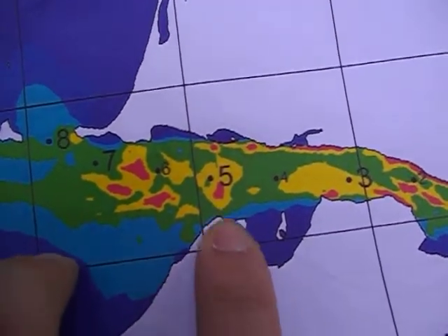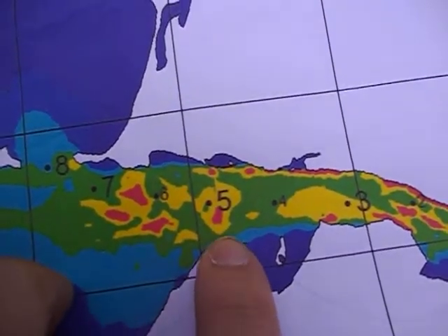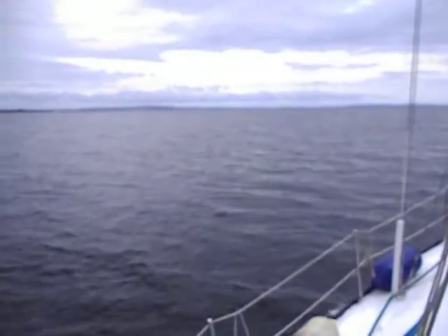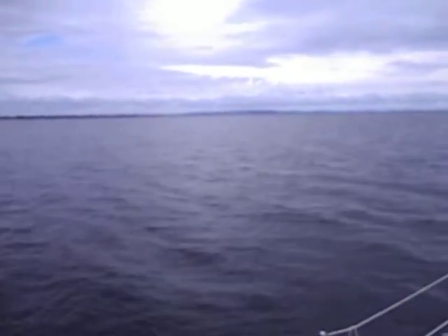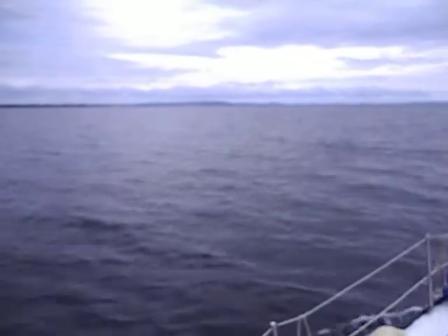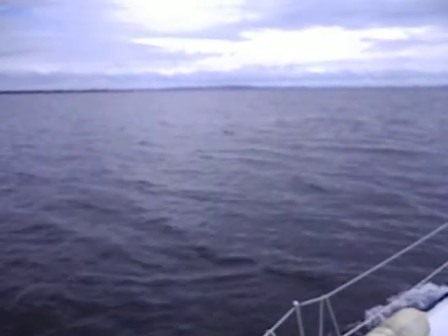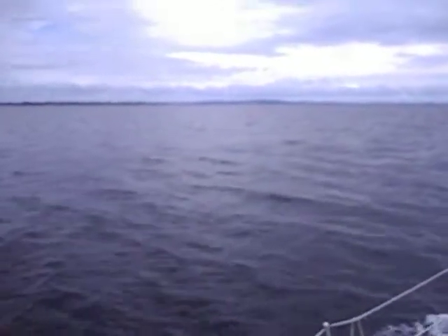We are going in the 0.5 of the checkout channel. We have a speed of 3.3 knots of current, estimated by the speed of the ship and the overall speed of the ship.